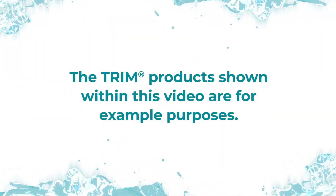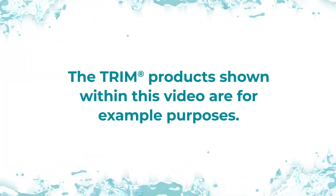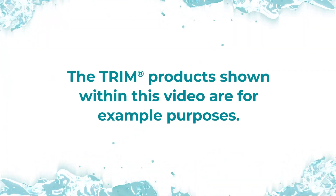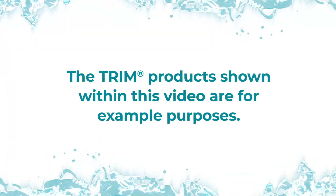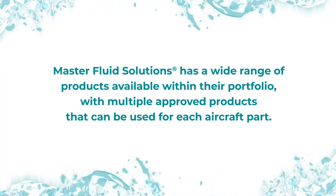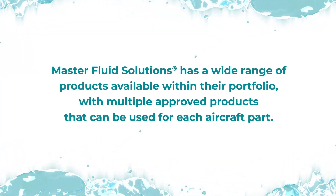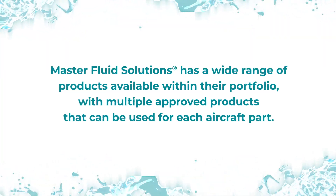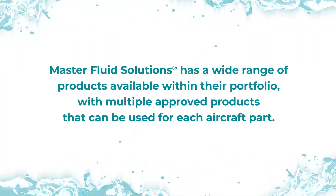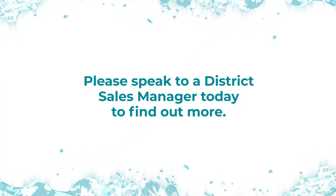The Trim products shown in this video are for example purposes only, but they're great examples of how these metalworking fluids can improve your aerospace manufacturing operation. Master Fluid Solutions has a wide range of products available within its portfolio, with multiple approved products that can be used for each aircraft part. Speak to a District Sales Manager today to find out more.